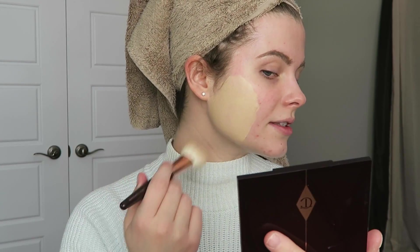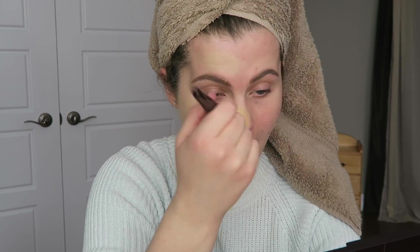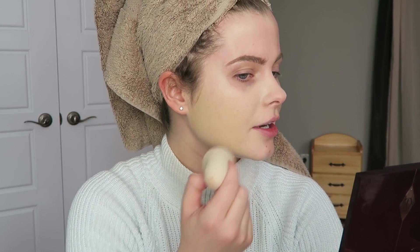Once blended out, I think it's actually going to be a really good foundation match for me. I like to start in the area of my face where I have the most acne. I'm interested to see if this is going to oxidize at all. Two pumps might have been too much — this is actually really thick. First impression: it's not like the Sheer Glow at all. I'm going to grab my beauty blender to buff it in a little bit.